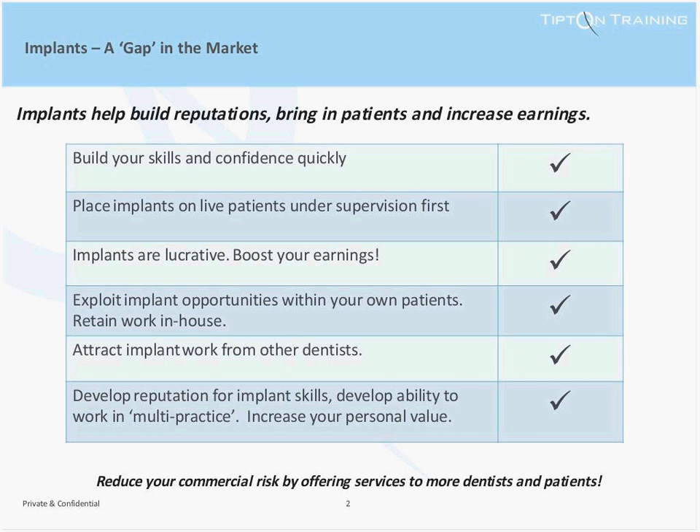Our course will help you not only to recognize potential implant cases, but also help you to market implants effectively to your own patients, enabling you to exploit the readily available implant opportunities within your own patient base.